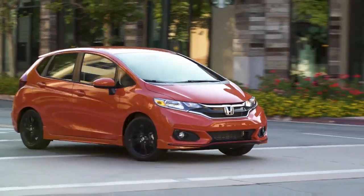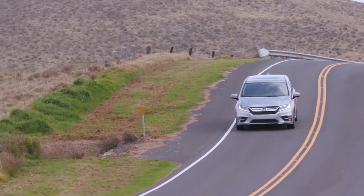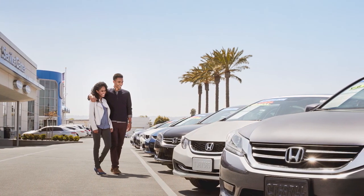Ensuring the vehicle looks and feels like a new Honda. Finally, they road test every vehicle both in the city and on the highway. If a vehicle passes its service inspection, it has one final inspection with a member of the sales team to make sure it's ready for the sales floor.